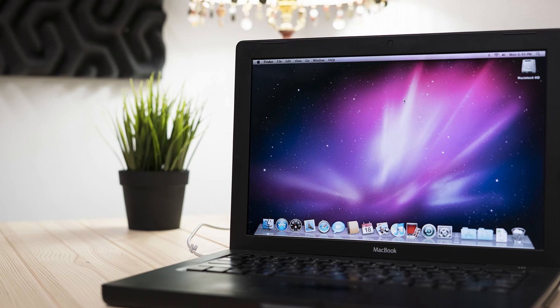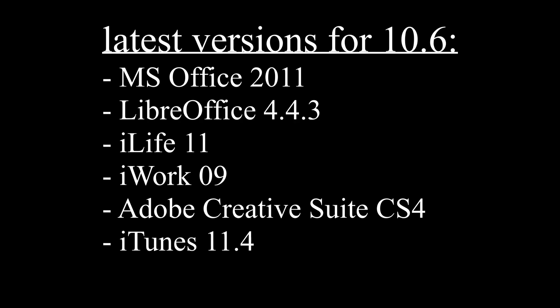When it comes to applications, it's a whole other story. Here are some frequently used apps and their latest versions available on Snow Leopard: Microsoft Office 2011 — pretty old, but works great for most people, just no new features. LibreOffice version 4.3 — works great for most, though we're at version 6-something now. Latest iLife is iLife '11, latest iWork is iWork '09. Latest Adobe Creative Suite — Photoshop, After Effects, and all that — is CS4, which is probably more than enough for most Snow Leopard users. And latest iTunes is 11.4, which may cause issues if you buy a new iPhone. You just have to deal with old software.